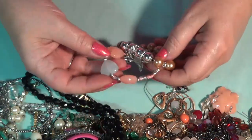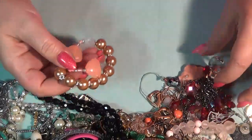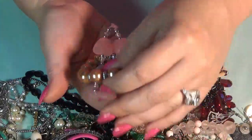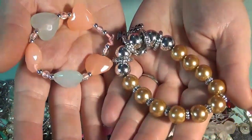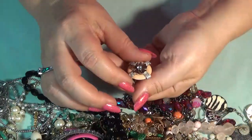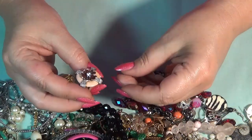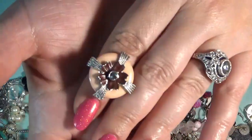And I have some stretch bracelets in here and a ring — these two. Stretch bracelets — these are going into the crafting lot. And I have another ring. Also a fashion ring, adjustable. This is pretty, I like it.